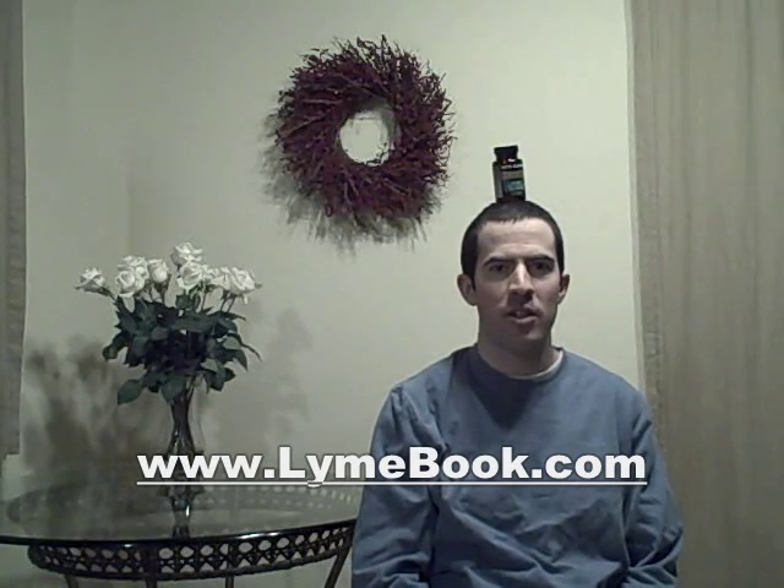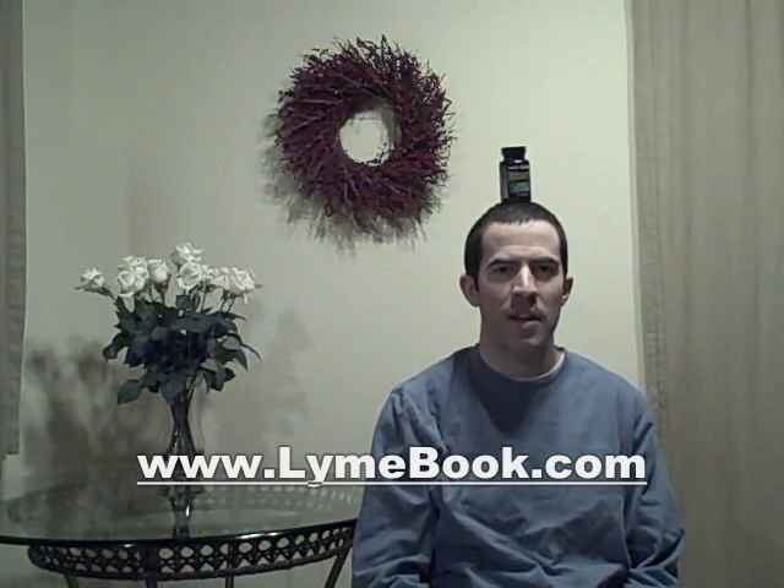Hello, this is Brian Rosner with Biomed Publishing Group. Understanding how much of a Herxheimer reaction you want is sort of like balancing a bottle of supplements on your head like I'm doing now.